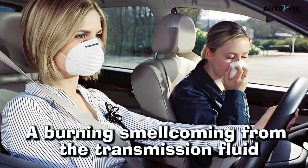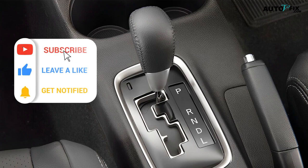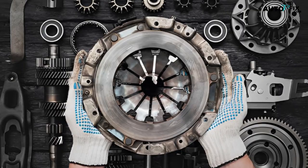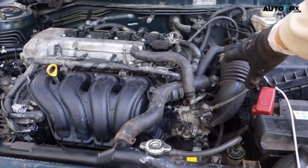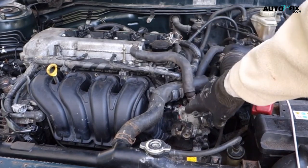4. A burning smell coming from the transmission fluid. If your automatic transmission is slipping, it can cause the transmission fluid to overheat, leading to a burning smell. This smell is usually caused by the clutch plates slipping and creating excessive heat in the transmission. It's important to address this issue immediately, as overheating can cause serious damage to the transmission.